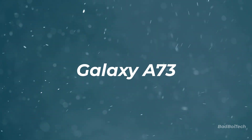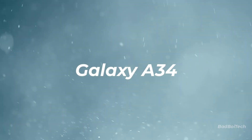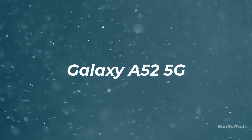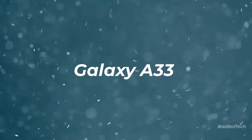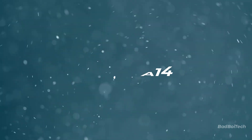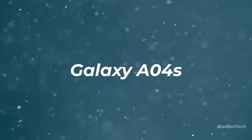Galaxy A73, A72, A54, A53, A52, A52 5G, A52S, A34, A33, A24, A23, A14, A13, Galaxy A04s.